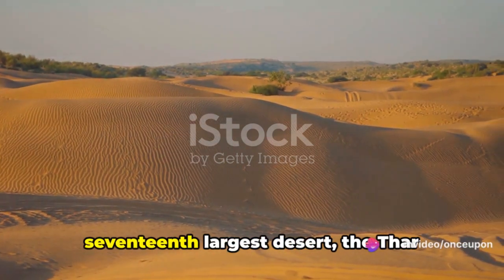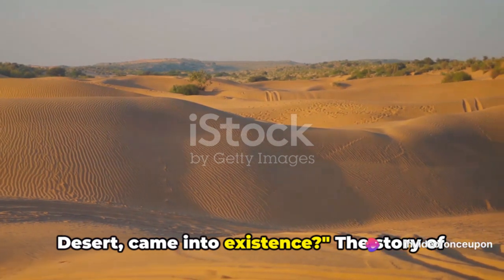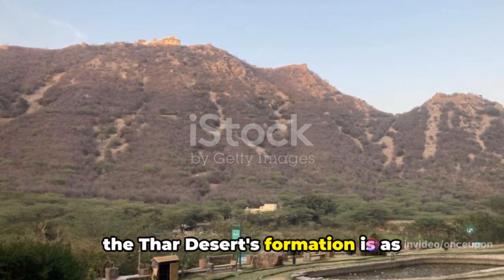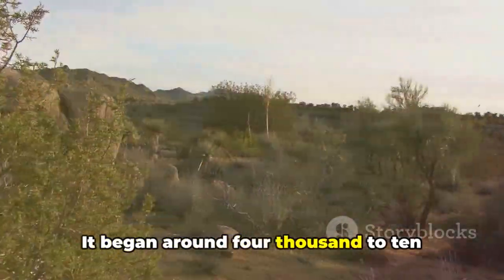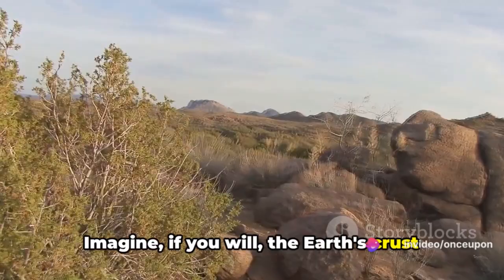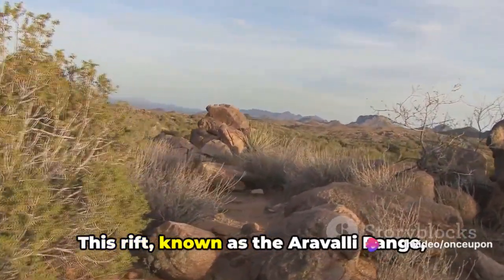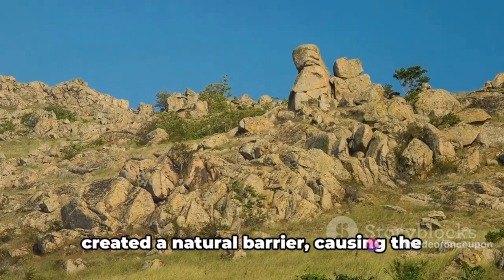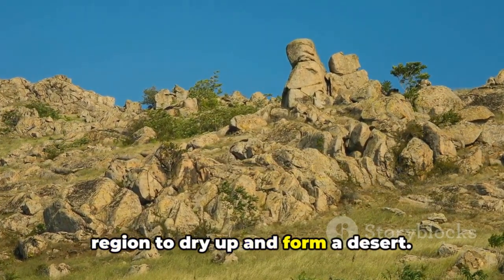Have you ever wondered how the world's 17th largest desert, the Thar Desert, came into existence? The story of the Thar Desert's formation is as fascinating as the desert itself. It began around 4,000 to 10,000 years ago. Imagine the Earth's crust shifting, creating a rift in the landscape. This rift, known as the Aravali Range, created a natural barrier, causing the region to dry up and form a desert.